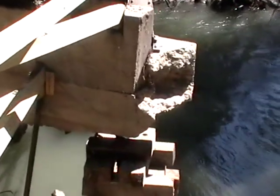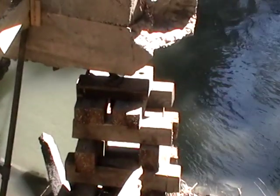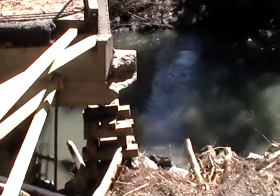Look at that — that's what you use to hold up houses when you're lifting them, where they stack them like that. That obviously just got put in there by the flood.